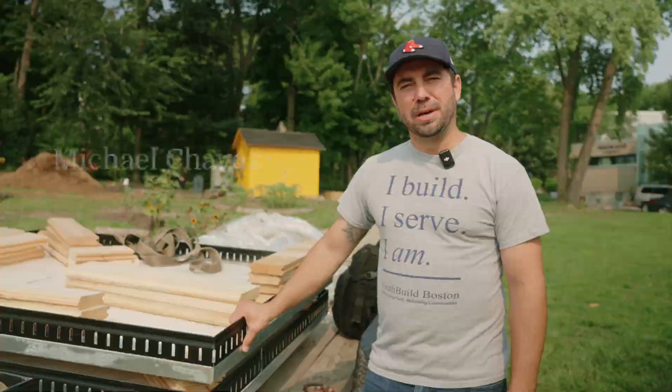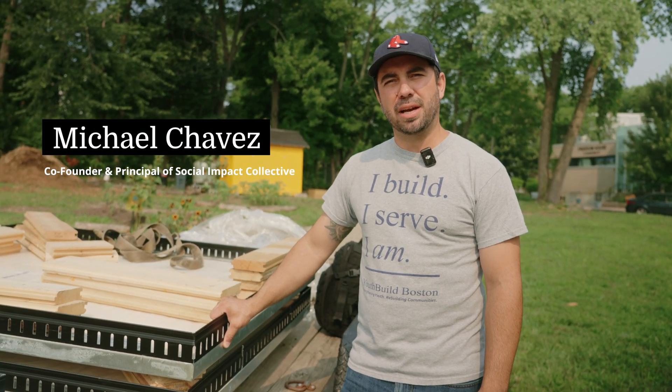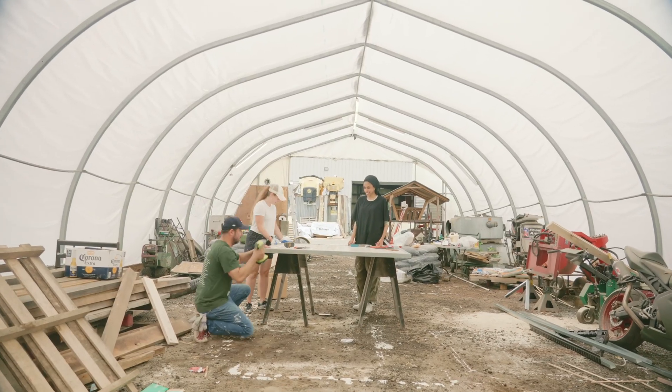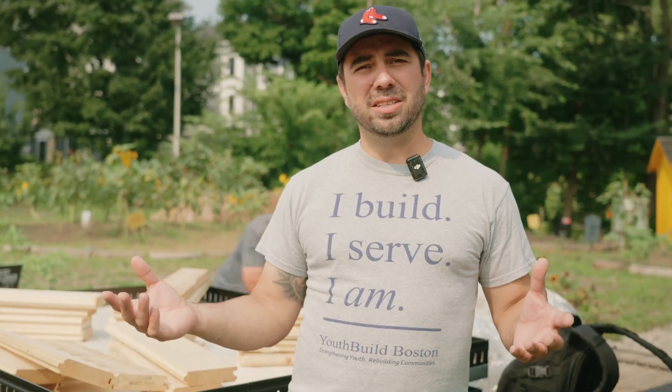My name is Michael Chavez. I'm the co-founder and principal of an architecture firm called Social Impact Collective, and we are the architecture firm and design team that got the contract from the City of Boston to install these green roofs on the bus shelters. One of the biggest things about this whole corridor is transit access.